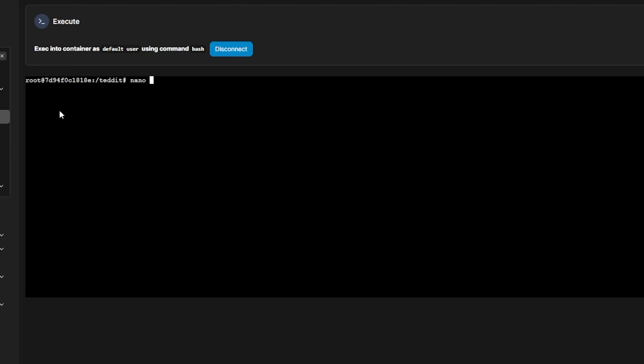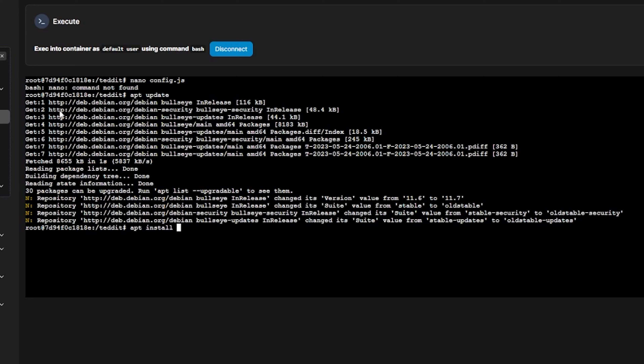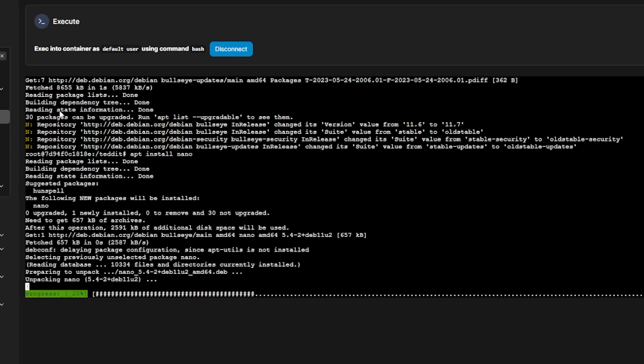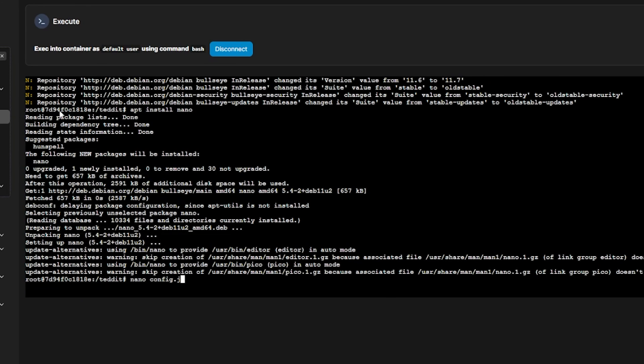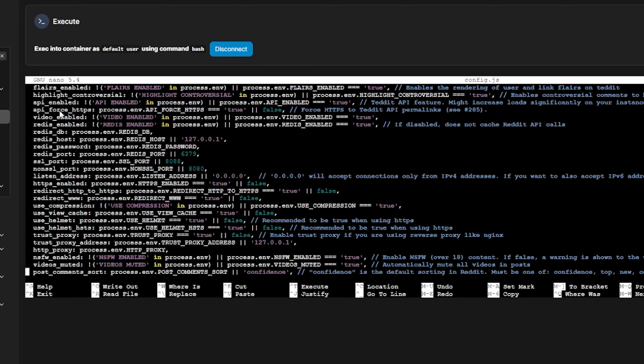If you try to use nano as your editor, you'll probably get an error saying nano can't be found. To get nano installed, just run apt update and then apt install nano. Then you can run nano config.js and edit the file. There are a lot of settings in config.js, so I encourage you to look through them and only change what you need for your setup.